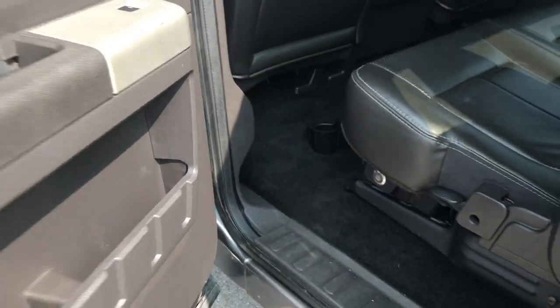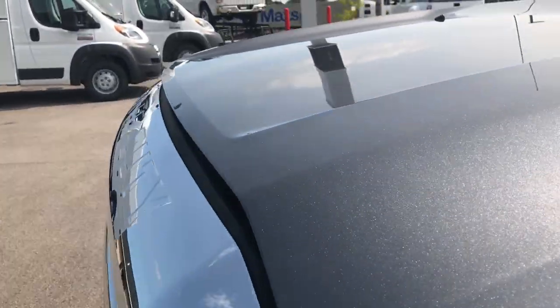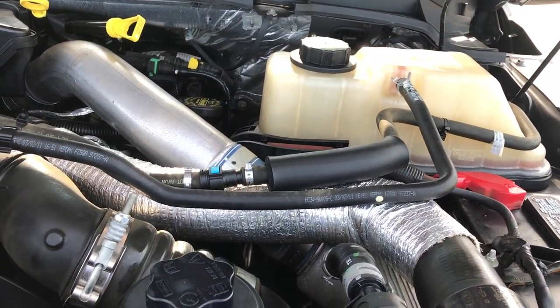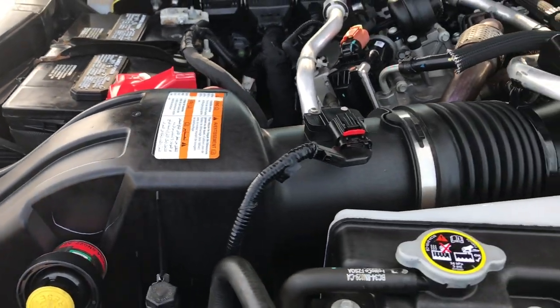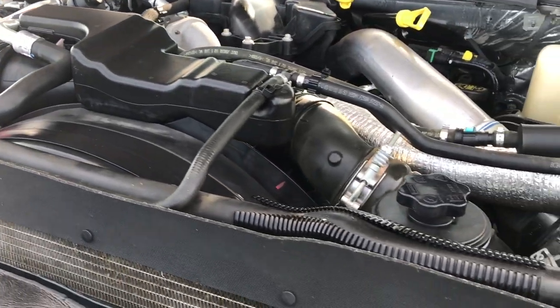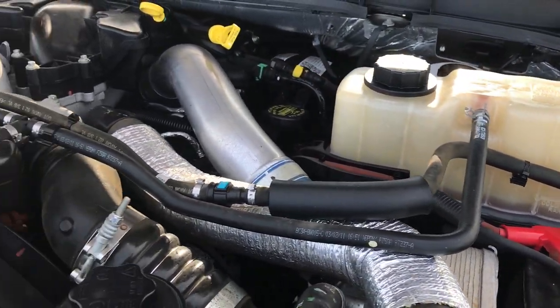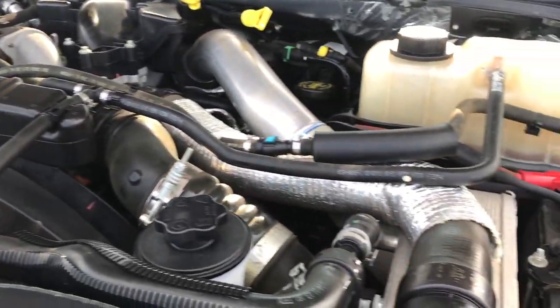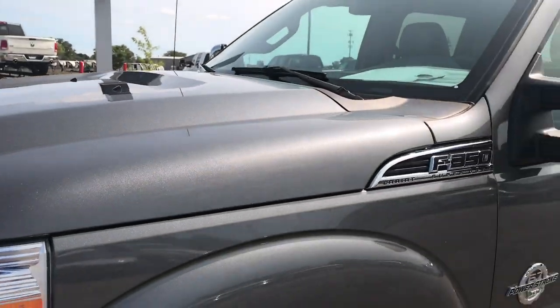And we'll finish off by checking under the hood. 6.7 liter Power Stroke diesel — one of the best motors Ford's ever made. The engine bay is very clean. Runs very, very smooth. This truck has been fully safety inspected by our service shop, has a fresh oil and filter change, and all the fluids have been checked and topped off. The truck has been gone through mechanically 100% and is 100% ready to go.